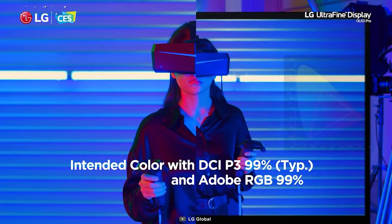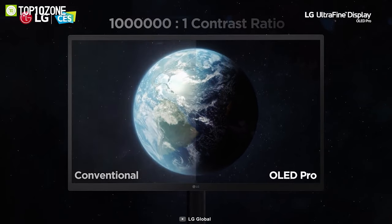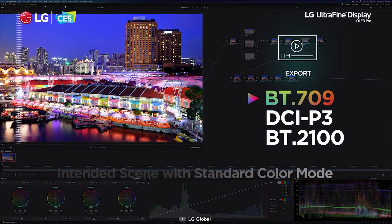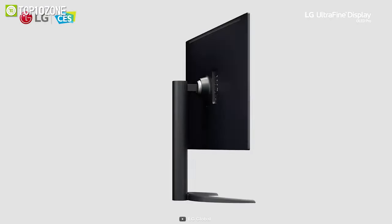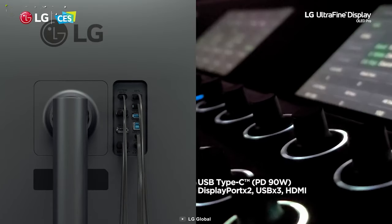One of its standout features is pixel dimming technology, which controls the brightness of each individual pixel, resulting in greater contrast and improved picture quality. This means that you can trust that the colors you see on your screen are accurate and true-to-life. Aside from that, it offers multiple connectivity options, including multiple USB ports, display ports and more.